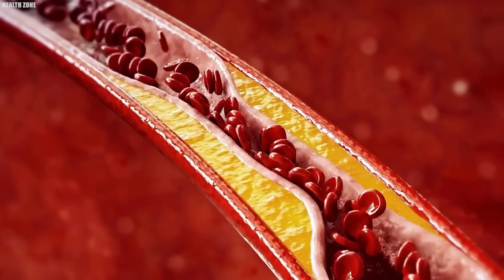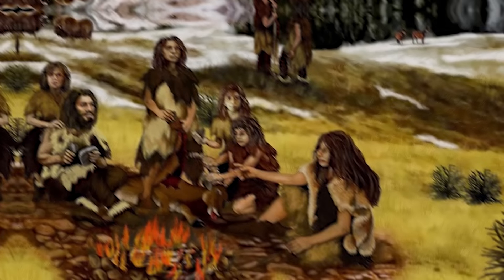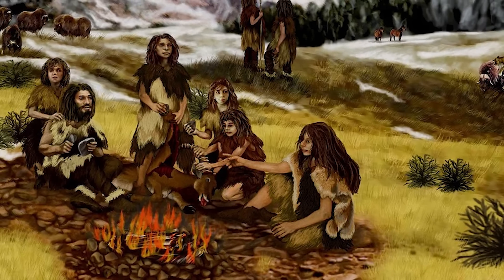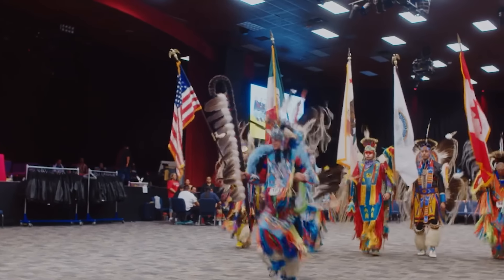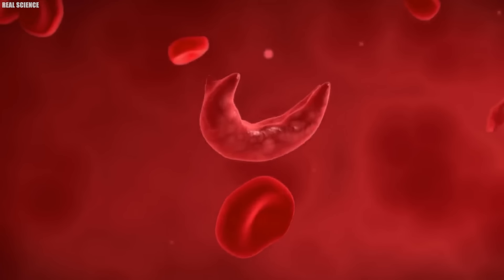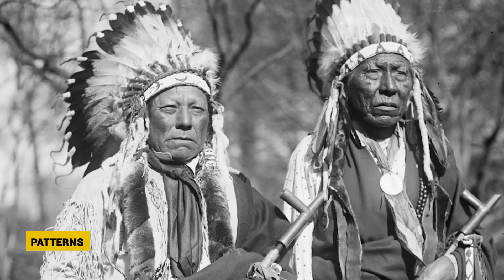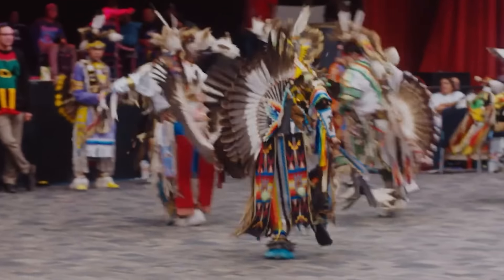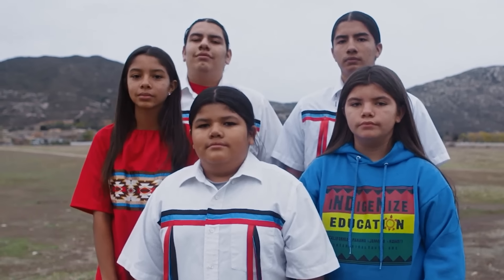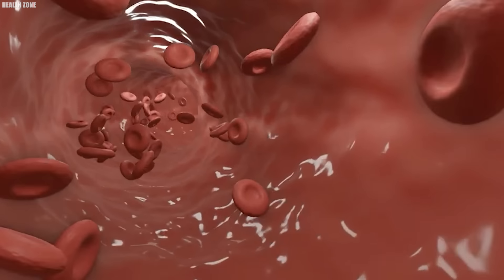The story of type O blood's journey through history and across the vast landscapes of the Americas is full of mystery, strength, and change. It starts with the migration of early humans to the Americas — a huge journey over thousands of years as they crossed the land bridge from Asia during the last ice age. These pioneers brought with them genetic markers that would shape the bloodlines of their descendants, including the O gene. An important study in the 1980s with Native American populations in Arizona showed that 99% of participants had type O blood, a pattern seen from the mountains of Canada to the rainforests of the Amazon.